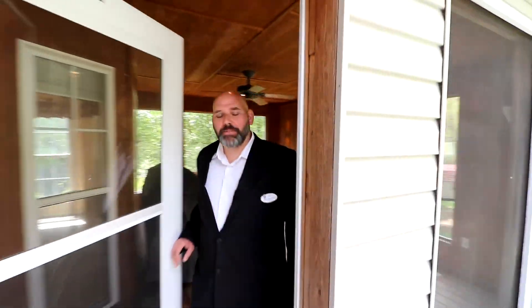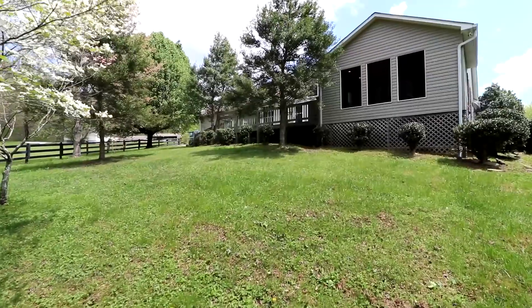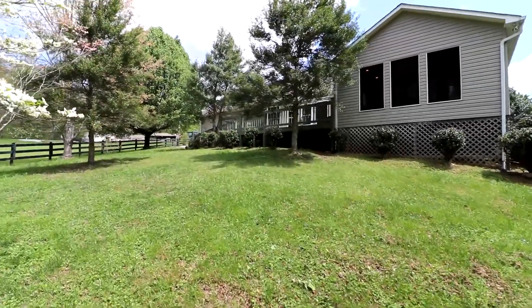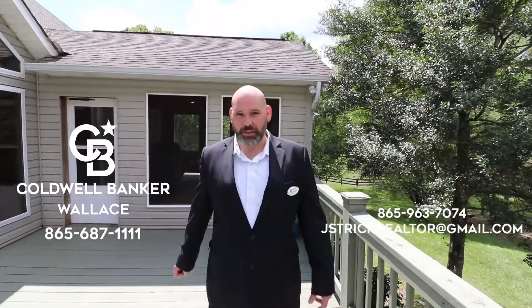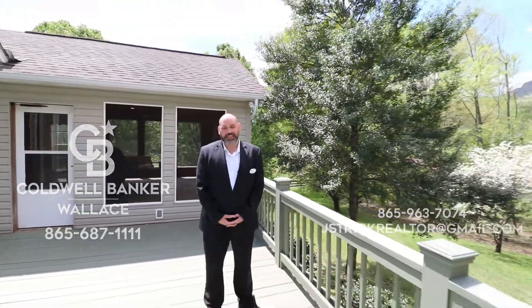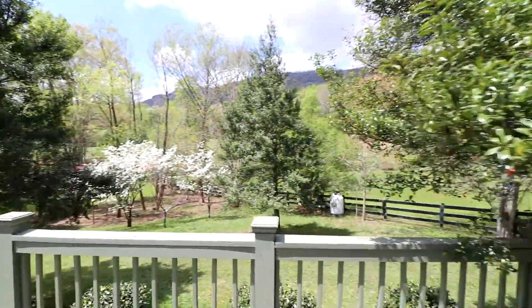Hey guys, thanks for coming out for the showing today. Please like and share on your Facebook page. If anybody would like a private showing, please call me at 865-963-7074 or you can email me at jstrickrealtor@gmail.com. Thank you and have a wonderful day.